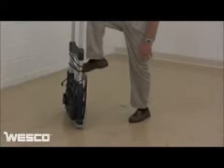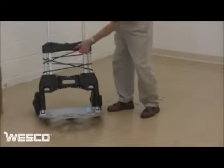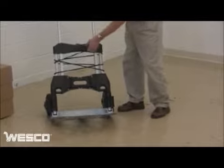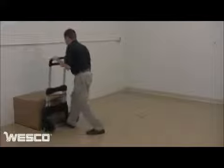Pull down the nose plate to engage the 8-inch pneumatic wheels automatically. The MegaMover comes with an elastic strap that can be positioned anywhere on the frame. And with a low profile nose plate, the MegaMover easily gets under a load of up to 550 pounds.